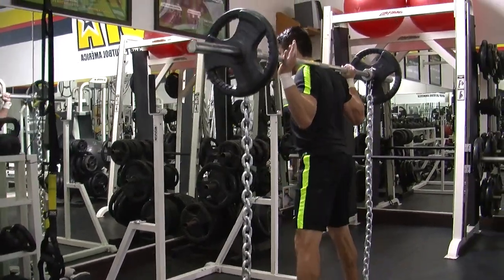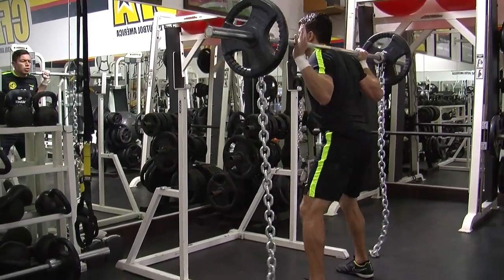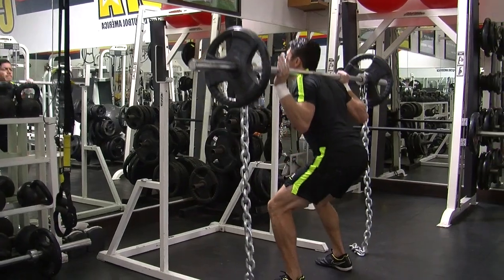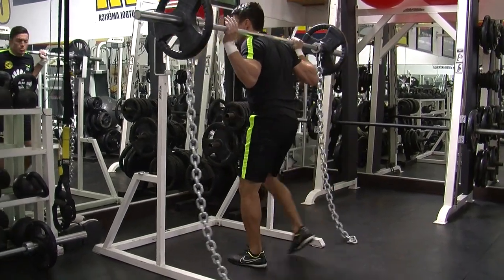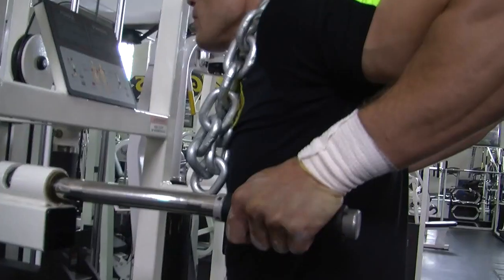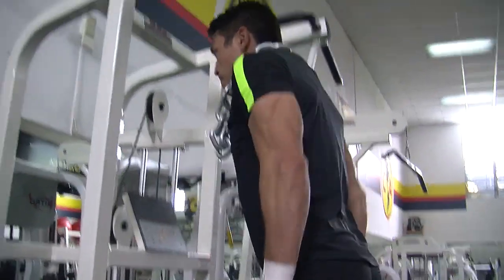El hecho de tener cadenas va a obligar al jugador a que estabilice con mayor intensidad su cuerpo, porque las cadenas van a realizar su función, su movimiento, dependiendo de lo que está realizando el jugador.